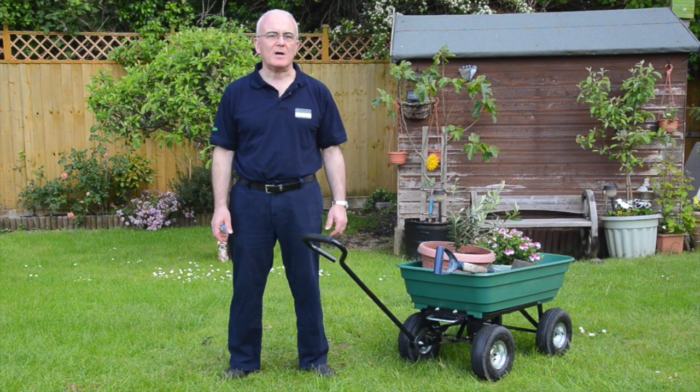Pop into any Robert Dyess store and ask us how this Kingfisher heavy duty tipper cart takes the strain out of jobs around your garden. We'll see you next time.